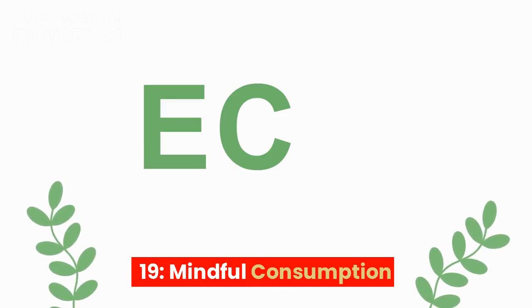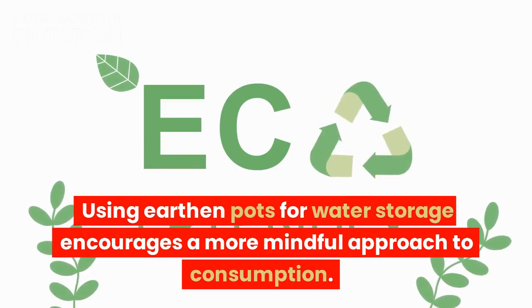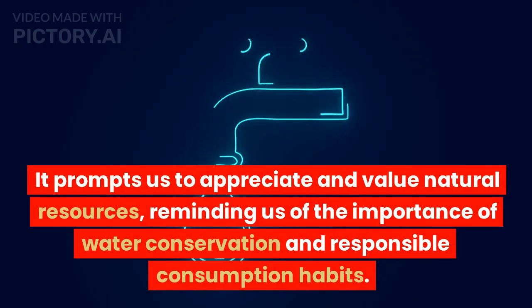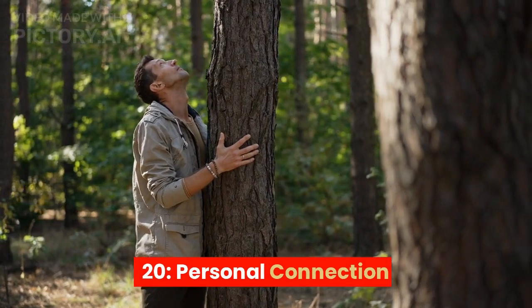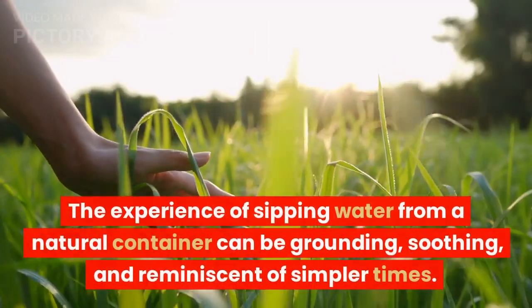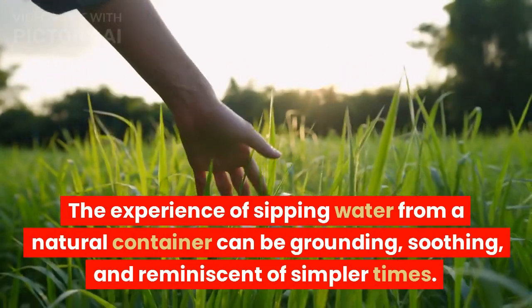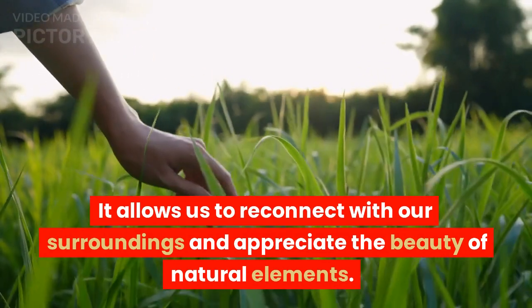19. Mindful consumption. Using earthen pots for water storage encourages a more mindful approach to consumption. It prompts us to appreciate and value natural resources, reminding us of the importance of water conservation and responsible consumption habits. 20. Personal connection. Drinking water from an earthen pot can create a personal and emotional connection with nature and the earth. The experience of sipping water from a natural container can be grounding, soothing, and reminiscent of simpler times. It allows us to reconnect with our surroundings and appreciate the beauty of natural elements.